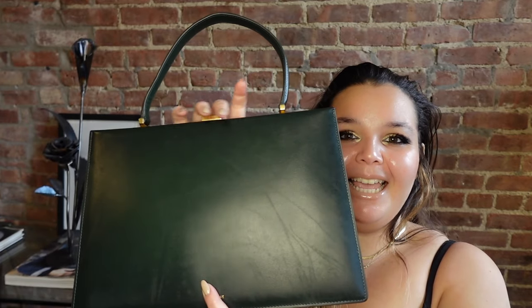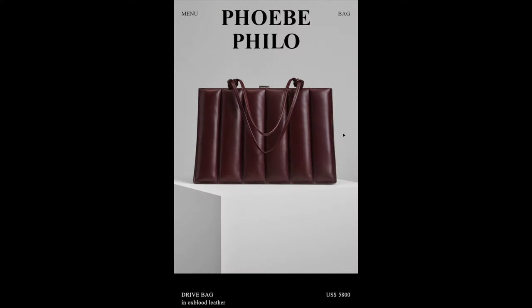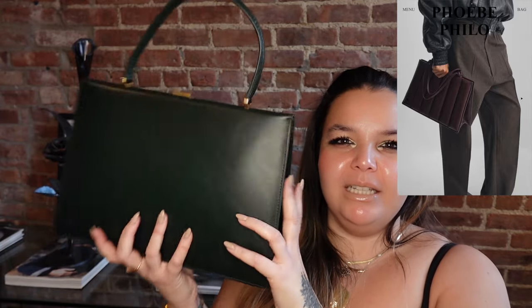Without further ado, let me introduce my newest from the 2017 Celine collection by Phoebe Philo — my newest clasp bag. My eyelet bag is from 2018, so it's kind of cool to have the last two years of her collections for Celine. And we know from her newest drop — drop number two — she did kind of a version of this with really cool little puffy parts. The bag is a little bit slimmer in her newest collection, but essentially it's very, very similar. So this is the OG.